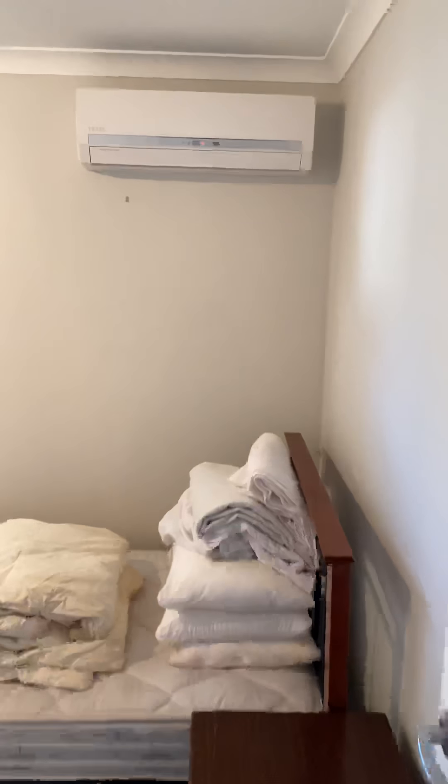This is bedroom two. Again, it has a split system. This is a single bed and there is a built-in robe.